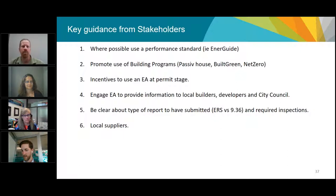Be clear about what type of reporting you want from your energy advisor. There are two different reporting streams: the ERS, which is the EnerGuide reporting, and the ASHRAE 936 compliance pathway reports. They are similar but different — inspections are required if you get an ERS report for insulation and vapor barrier, but not for a 936 report. Be very clear about whether you accept both or prefer one. Also talk to your local suppliers because bringing in products that improve insulation value, air sealing, and triple-pane windows requires ensuring they can supply the demand.